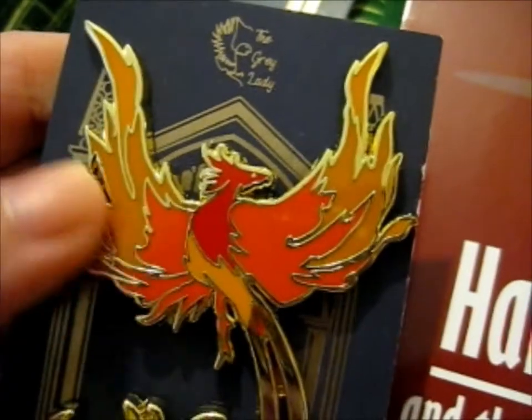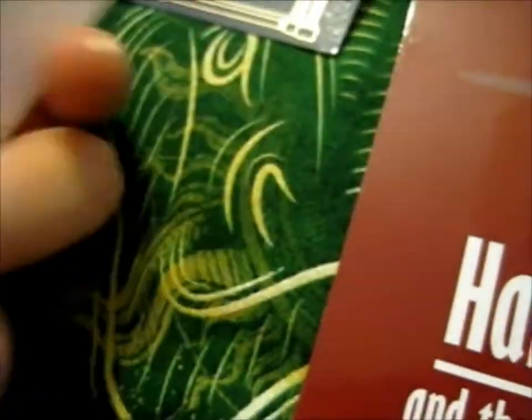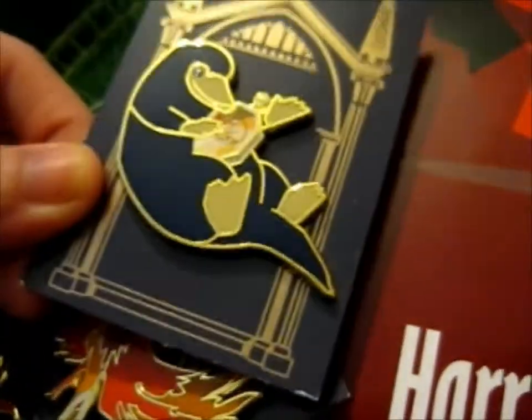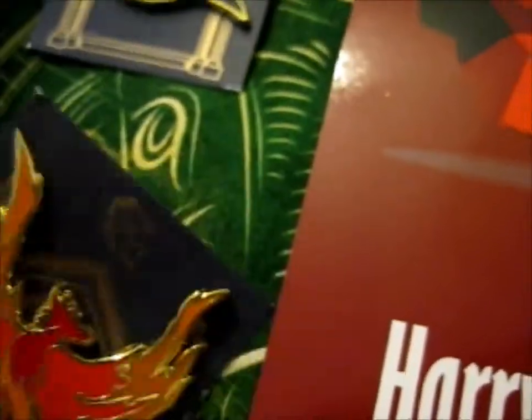But anyway, it is very beautiful. And if you notice, the backing card is very shiny too. I like that.